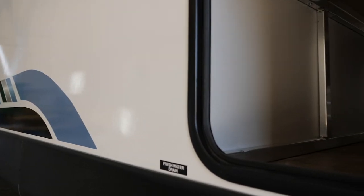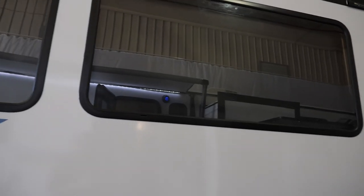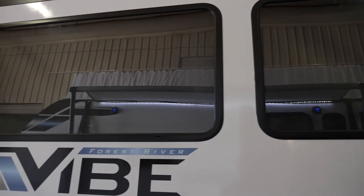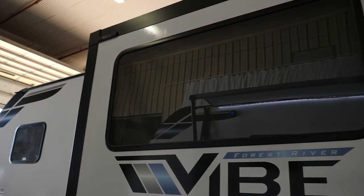Being a lightweight travel trailer isn't just saying you are — it's actually building it that way. The Forest River Vibe is laminated all the way around the trailer; even our slide-out boxes are laminated. We also use a cable slide-out system, which saves a couple hundred pounds per unit. Vibe also has the biggest windows in its class, letting in a lot of natural light. We also include slide-out topper prep, making it very easy to add the topper mechanism without extra labor costs.